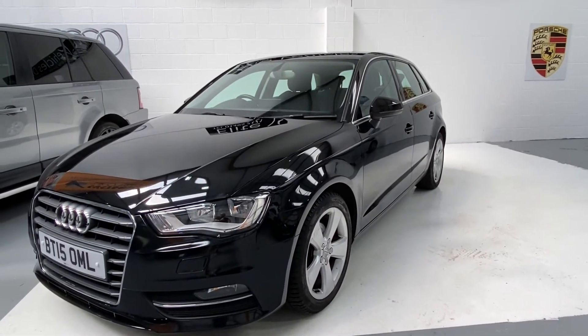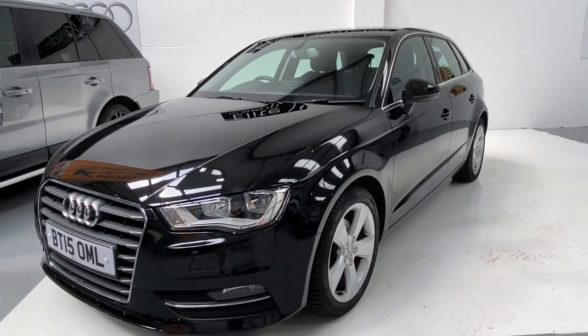Any more questions on this car, then please give us a call. And don't forget to check out our reviews on Autotrader.